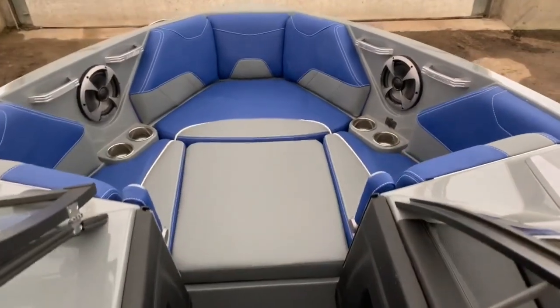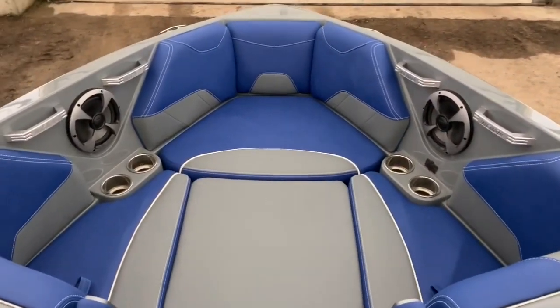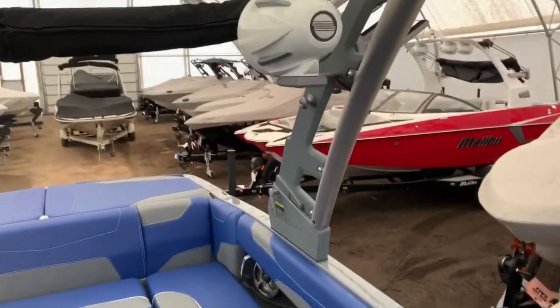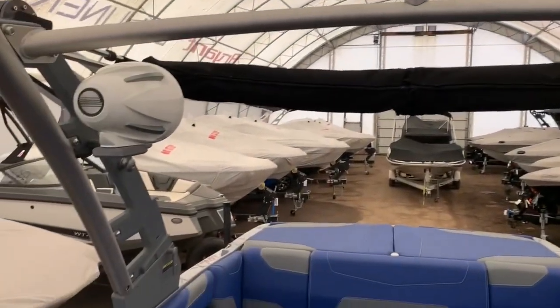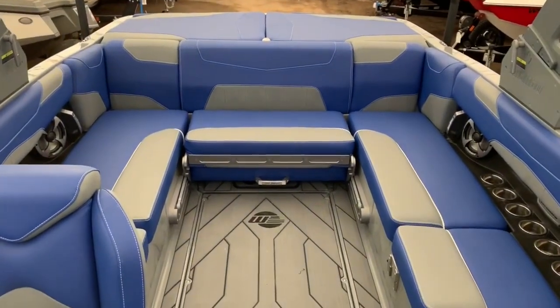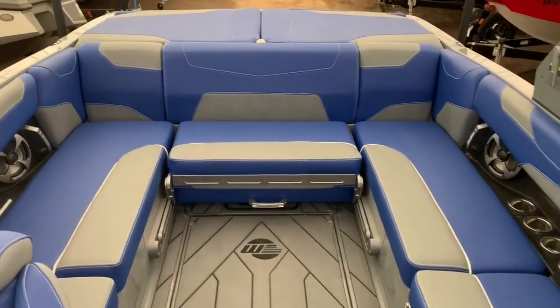Walking through into the bow, there's plenty of space with the traditional bow LSV. It also comes with the Wakeview lounger.